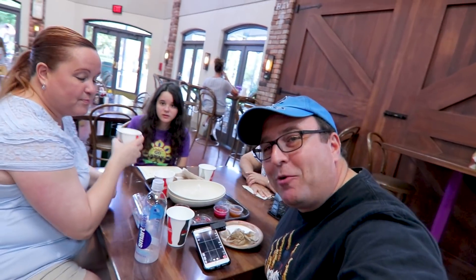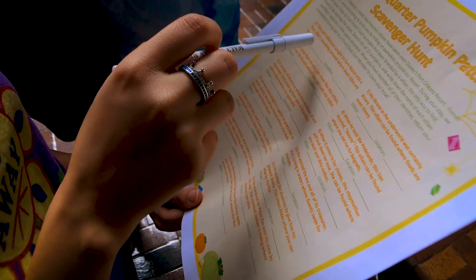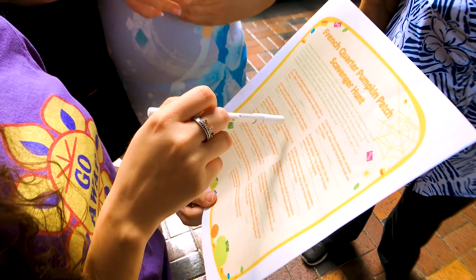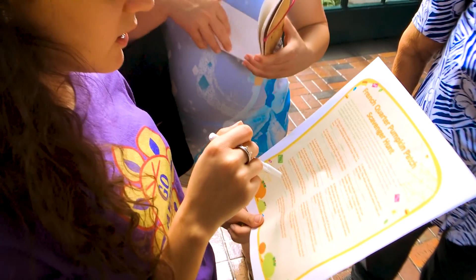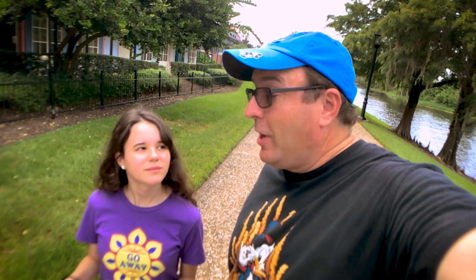We just finished the beignets — they were all awesome, everybody agrees. Now we're going to go ahead and do a scavenger hunt for pumpkins here at Port Orleans French Quarter. Kelly's going to take the lead on that one. If you get the chance, do the scavenger hunt here at Port Orleans French Quarter. They give you a little paper and you've got to look for 13 items. Make sure you do that and then give the results to the person at the entrance, and you'll get a prize.